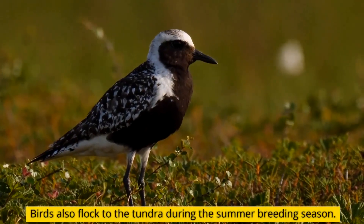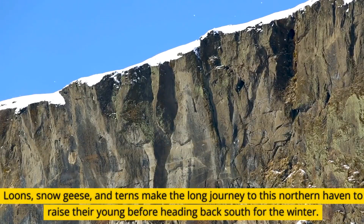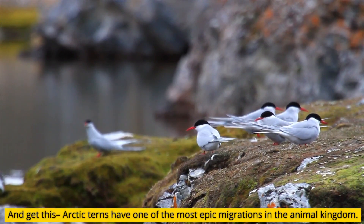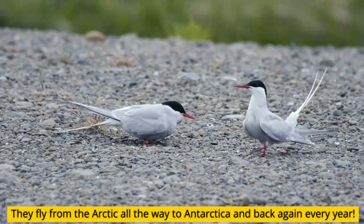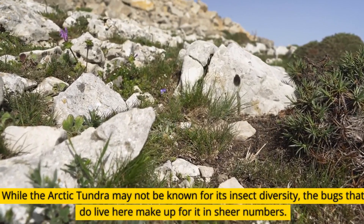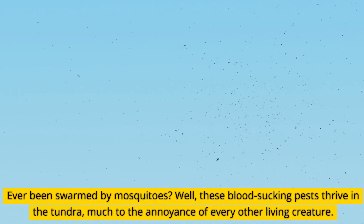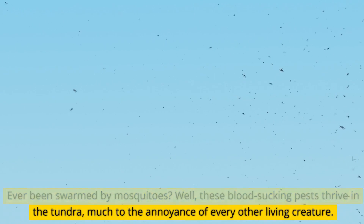Birds also flock to the tundra during the summer breeding season. Loons, snow geese, and terns make the long journey to this northern haven to raise their young before heading back south for the winter. Arctic terns have one of the most epic migrations in the animal kingdom — they fly from the Arctic all the way to Antarctica and back again every year. While the Arctic tundra may not be known for its insect diversity, the bugs that do live here make up for it in sheer numbers. Mosquitoes thrive in the tundra, much to the annoyance of every other living creature.